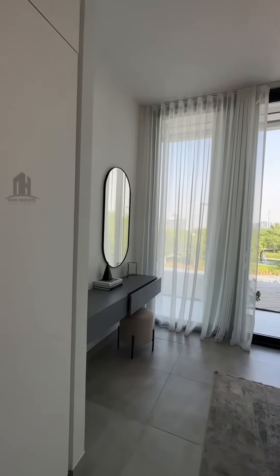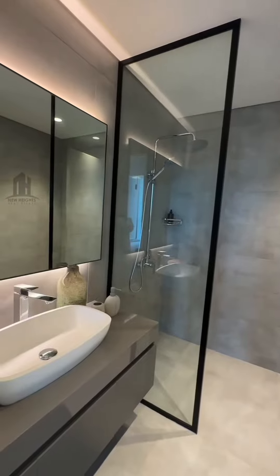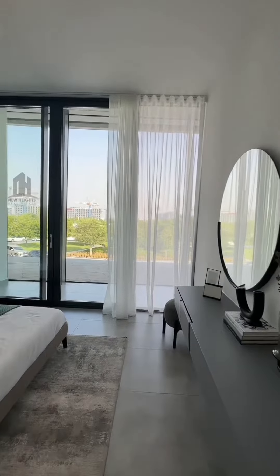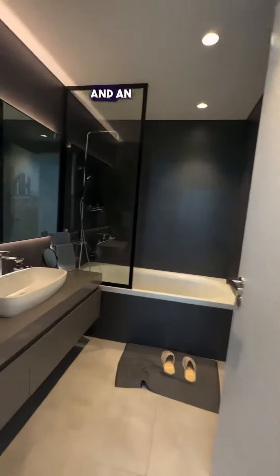This is your first bedroom, which comes with its own washroom. And this is your second bedroom, which is the master bedroom, coming with its own walk-in closet and an attached washroom.